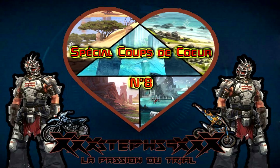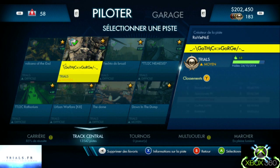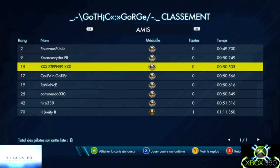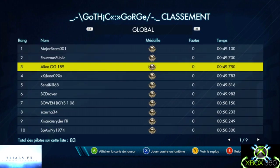Je vais vous présenter la première piste : Gothic Gorge, du type Trial, difficulté moyen, et c'est du créateur Raviance. Je vais vous présenter mon replay — c'est une course qui se fait en quad, avec un bon décor nature.